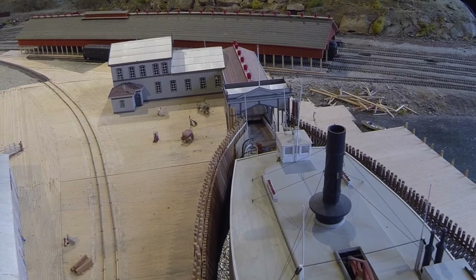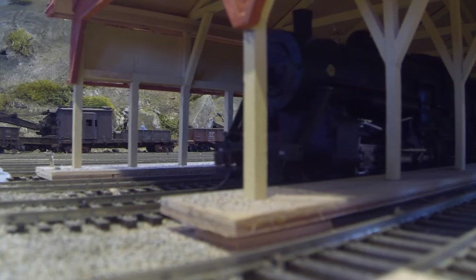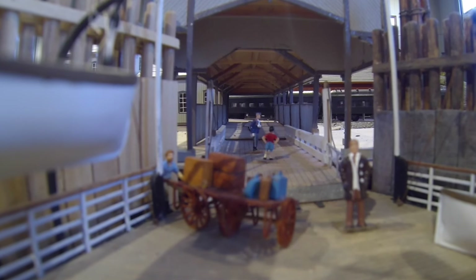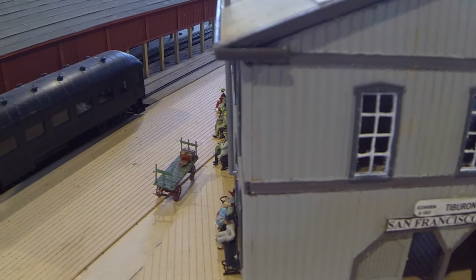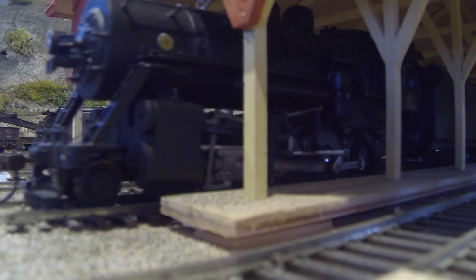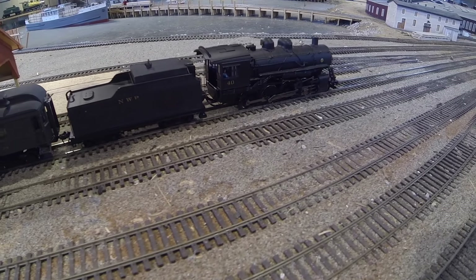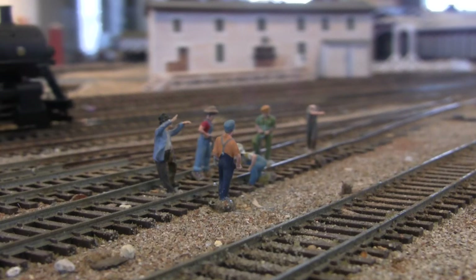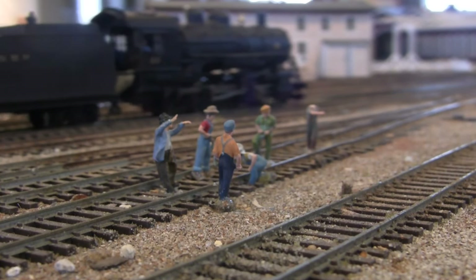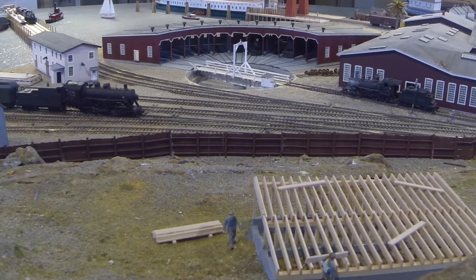Back in 1909, ten passenger trains a day left this terminal. Some 1.2 million passengers traveled through Tiburon that year, and the noise was never ending. Bells clanged and whistles blew all day long. Now we are approaching the roundhouse and workshops.